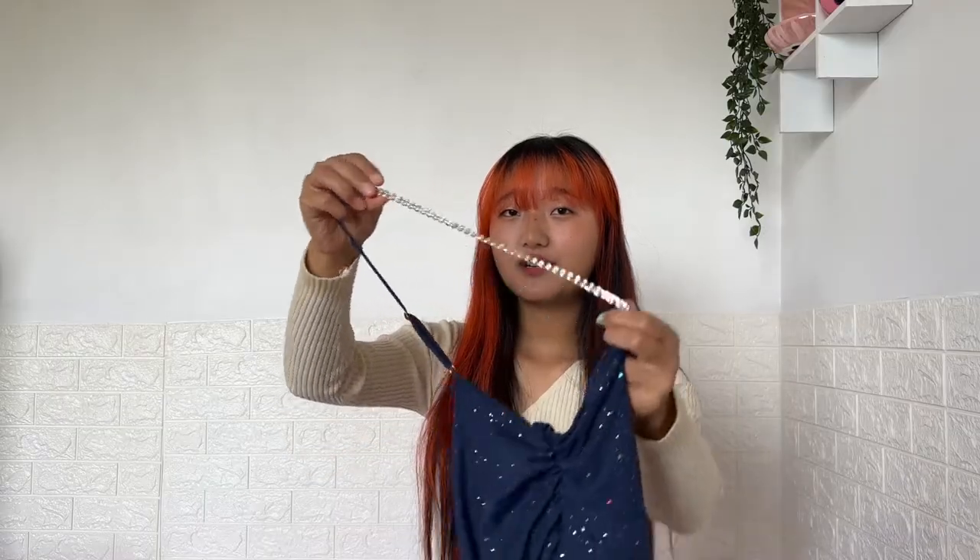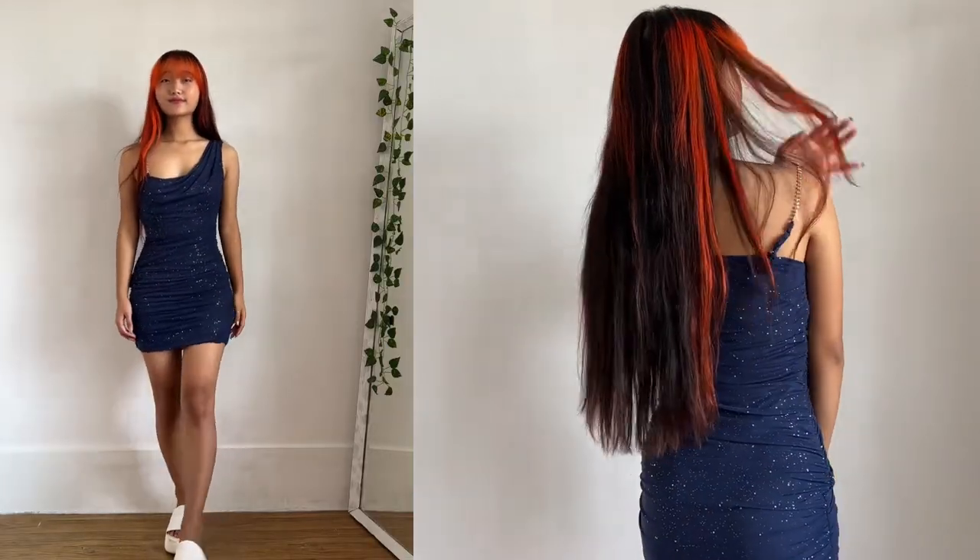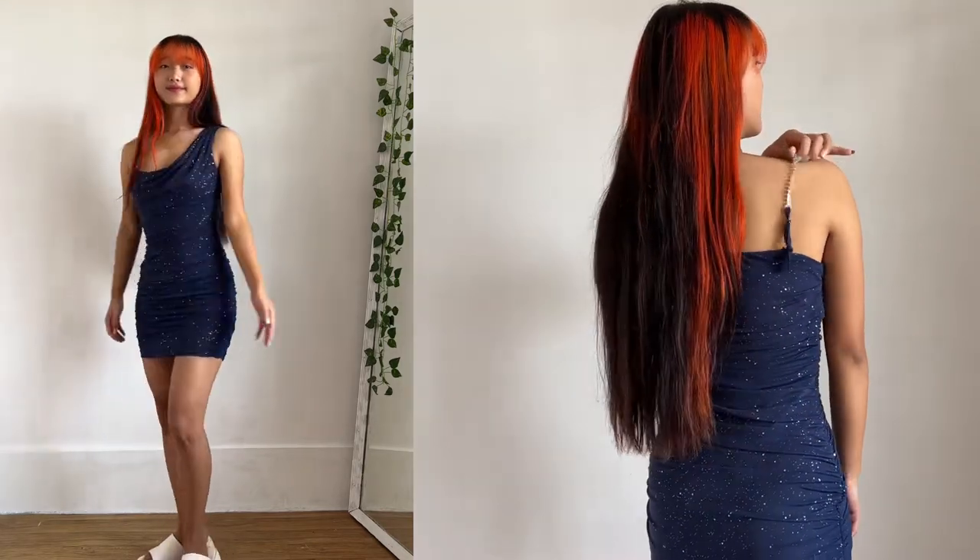This next dress I also got in blue because I don't have many things in this color, and I really like the rhinestone detail. You can adjust the straps, and the quality is amazing — it has a zip too. I got this in size S and the price is 19.90. I love glitter and sequin dresses, and this one is my favorite. The only problem is the strap is a little loose so I've tied it to adjust. Even so, the length is perfect — not too short and not too long.